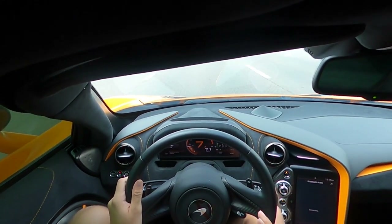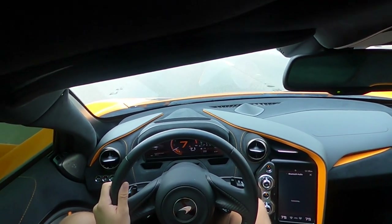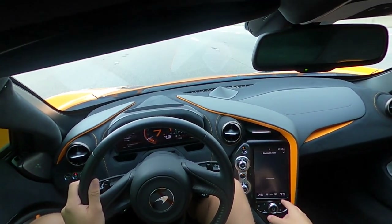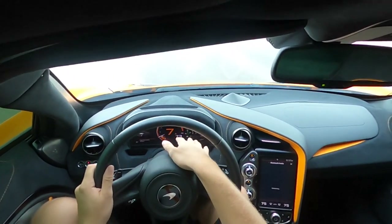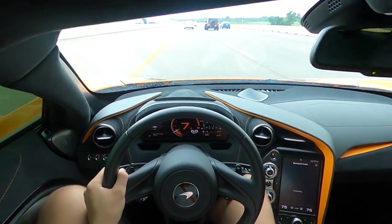The cool thing about this car is it has two big screens. One controls all your navigation, music, and settings including the air conditioning. The other one shows all your performance data — your speed and all of that. It's all right here.